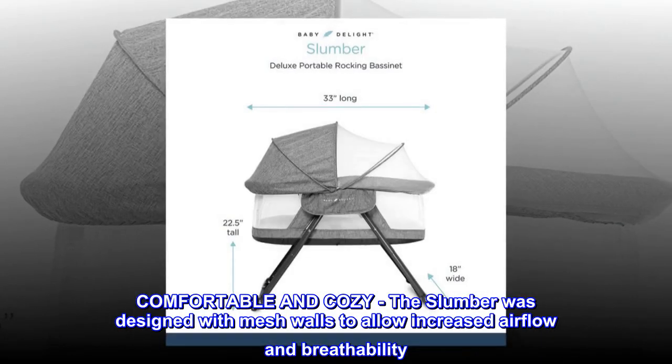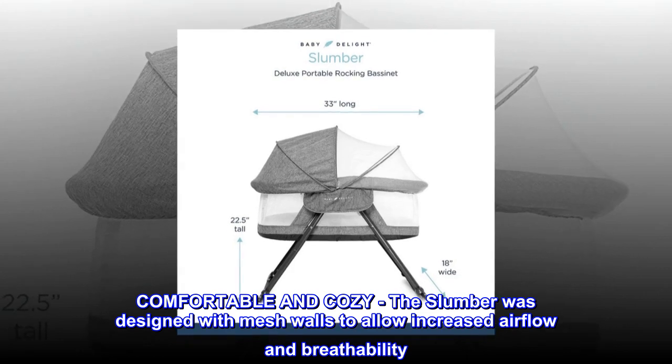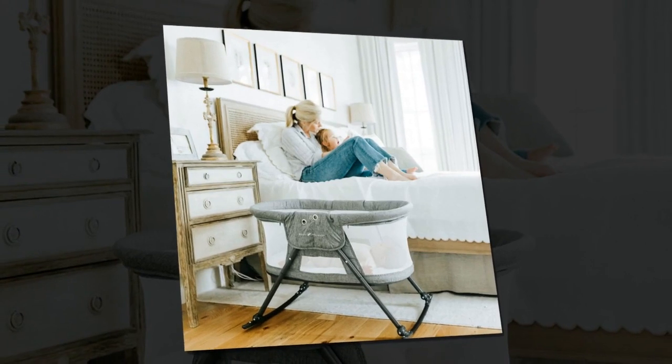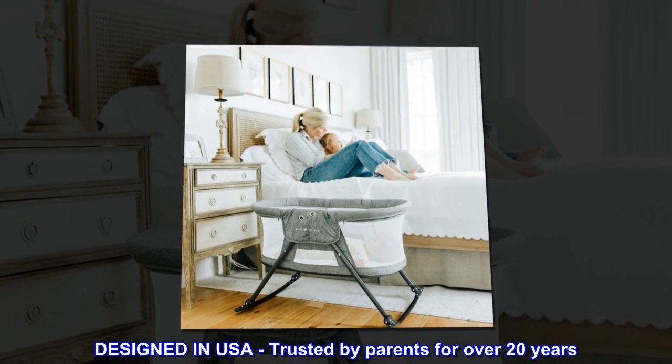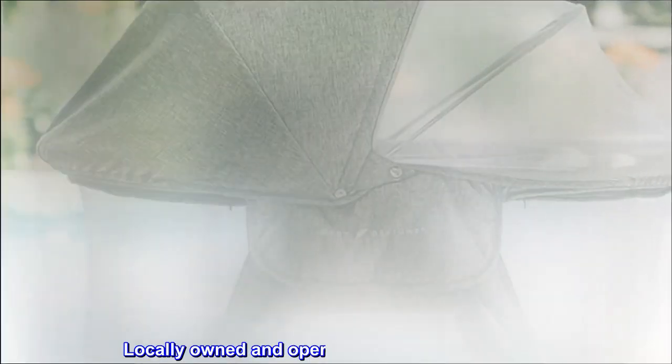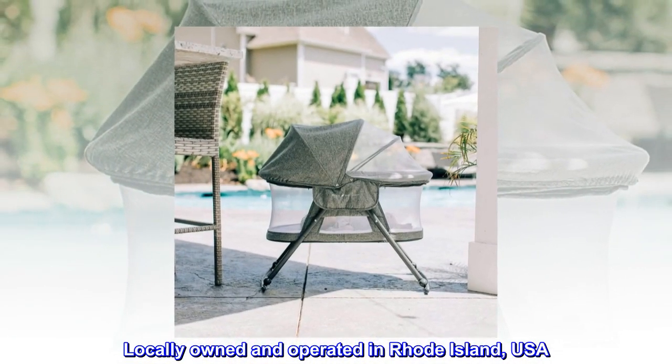Comfortable and cozy, the slumber was designed with mesh walls to allow increased airflow and breathability. Designed in the USA, trusted by parents for over 20 years. Locally owned and operated in Rhode Island, USA.